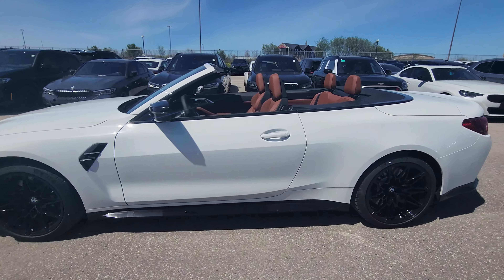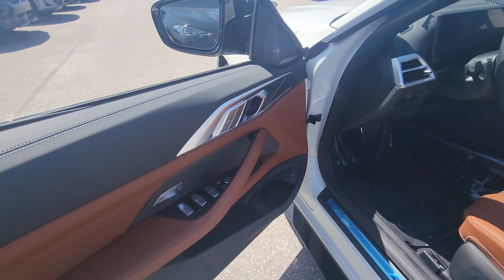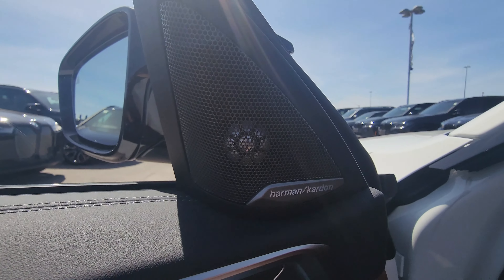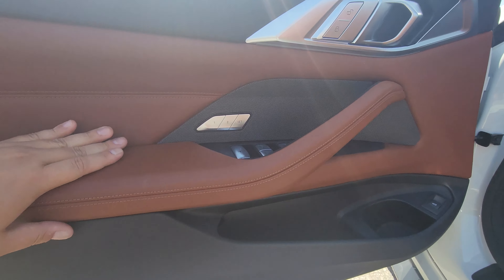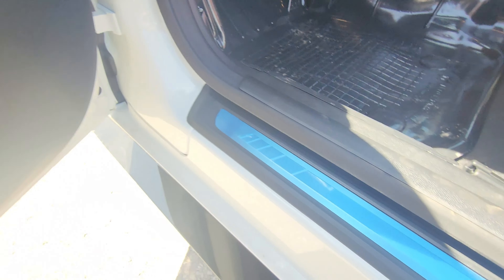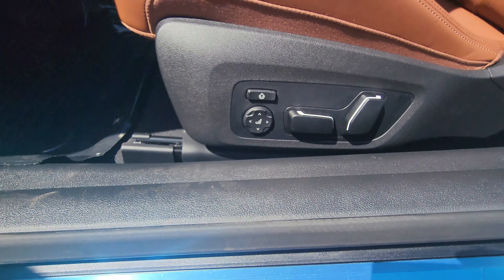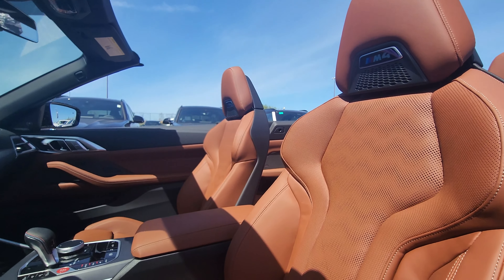Approaching from the driver's side, opening that door you'll see the Harman Kardon sound system again, beautiful door panel stitching, galvanic controls, all-four-windows-at-once control, memory buttons, tailgate controls, M4 aluminum door sill, and a full power seat with lumbar and side bolster.